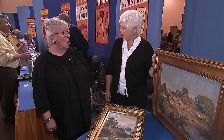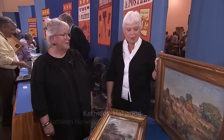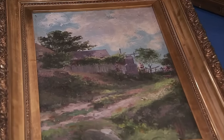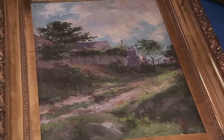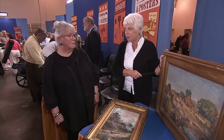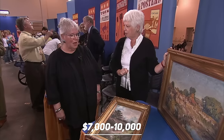The guest's parents purchased these paintings by Matthias Alton in the late 1960s. Alton, a German immigrant who settled in Grand Rapids as a teenager, had a distinctive impressionistic style characterized by heavy impasto and a preference for landscapes. One painting, however, exhibited a softer, more pastoral quality compared to Alton's typical style. The appraiser estimated the value of the first painting to be between $15,000 and $20,000, while another painting by Alton in the guest's possession was valued at approximately $7,000 to $10,000.